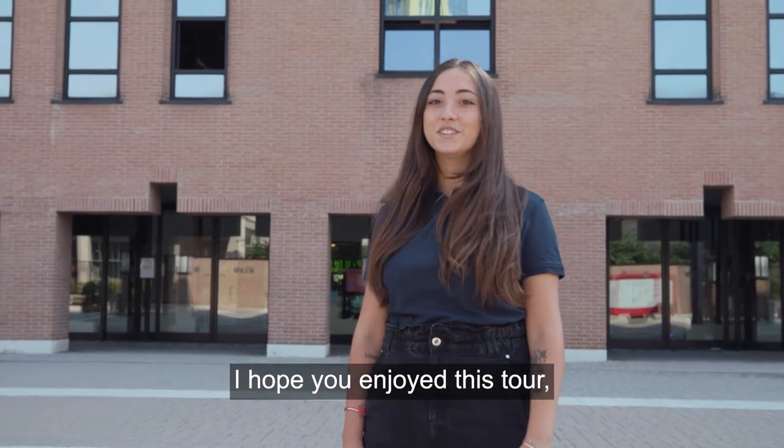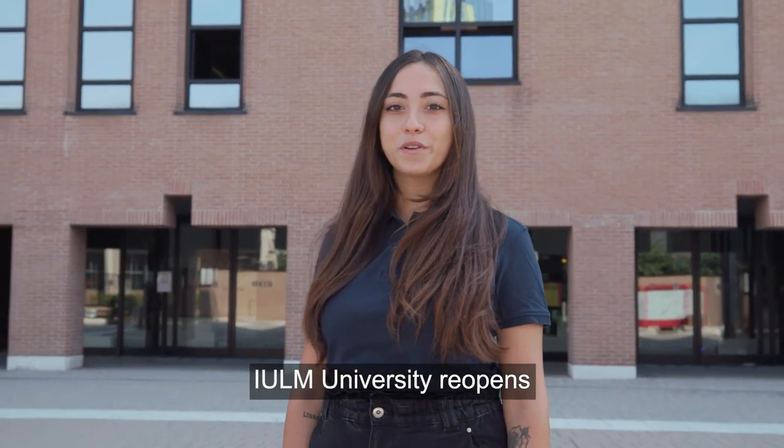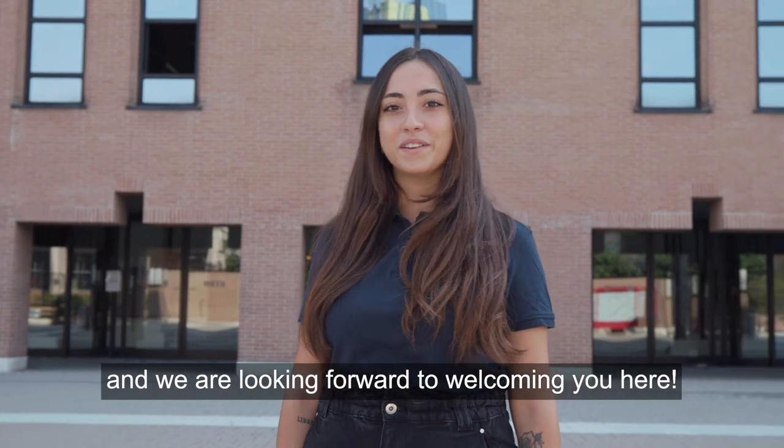I hope you enjoyed this tour. Yulme University reopens and we are looking forward to welcoming you here. See you later.